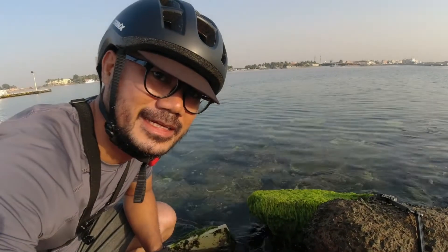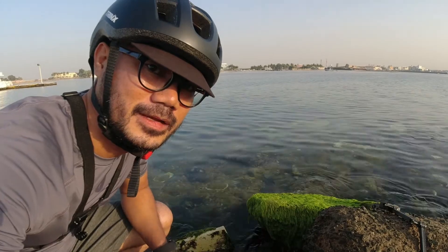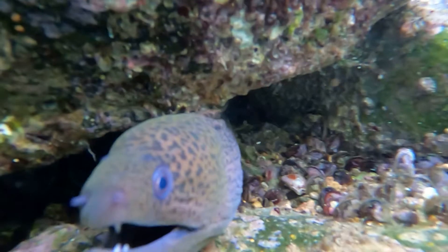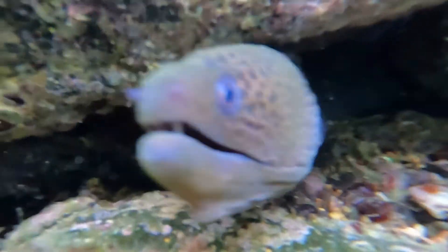The fish here are very nice — we found one eel and it didn't go away even when we were taking videos of it.